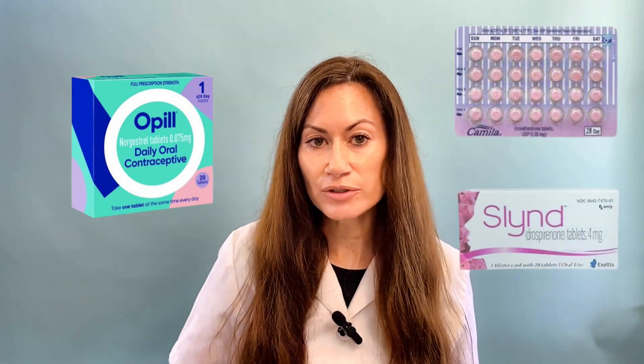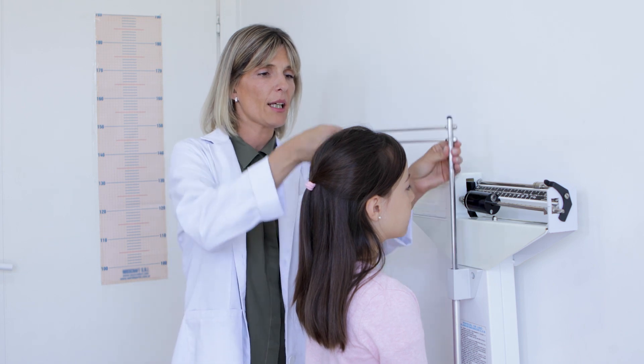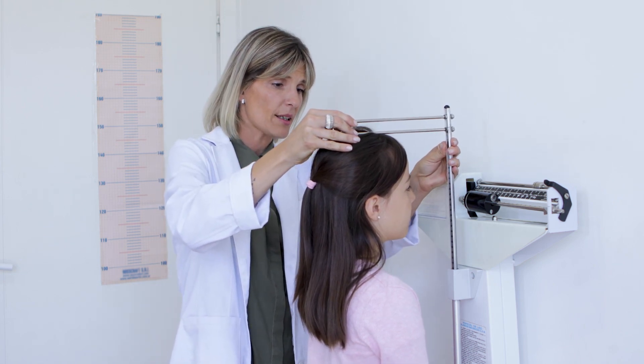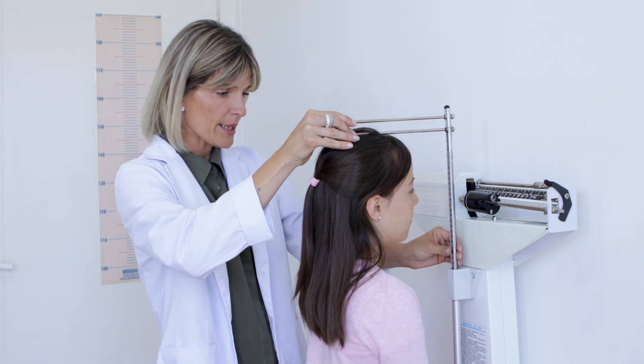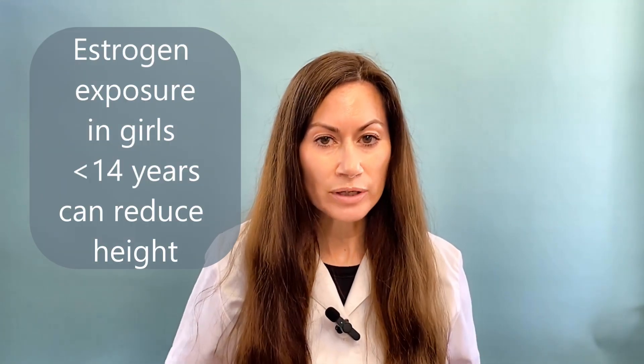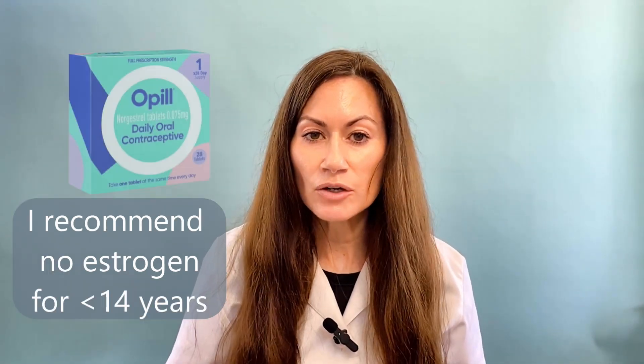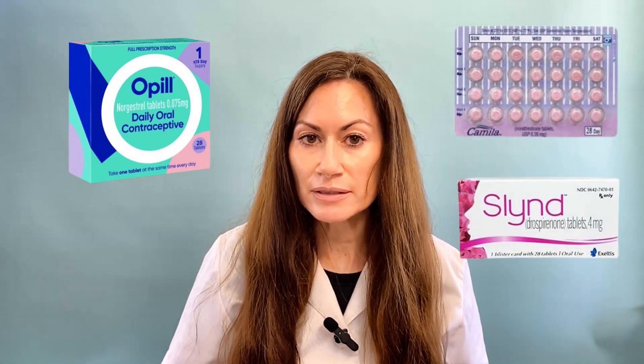Another reason to use Opil or another progestin-only birth control pill is if you are a young teen. If you are under the age of 14 and it's been less than two years since your first menstrual period, I believe you should not take a birth control pill that contains estrogen. There is some evidence that the estrogen part may actually prevent you from reaching your full height potential — meaning you may not grow as tall as you were supposed to. That would be irreversible. In this case, Opil or a different progestin-only pill would be the best option in my opinion.